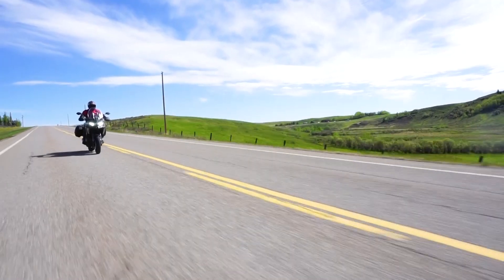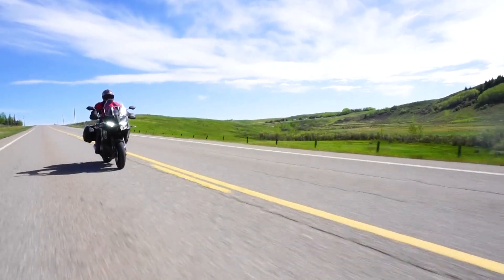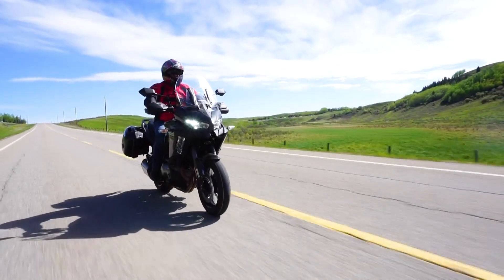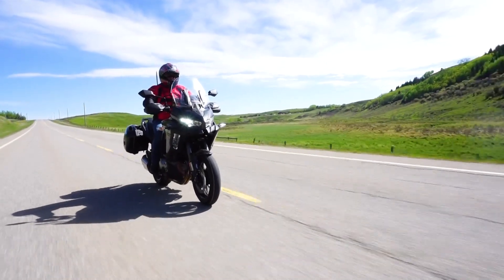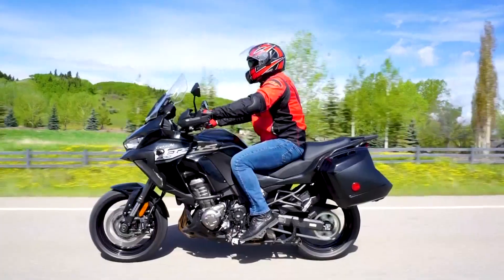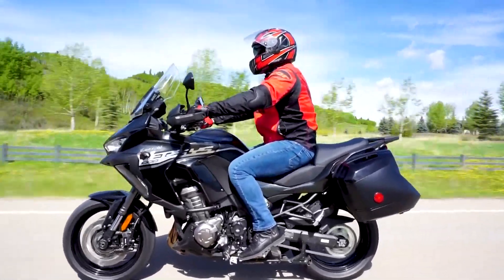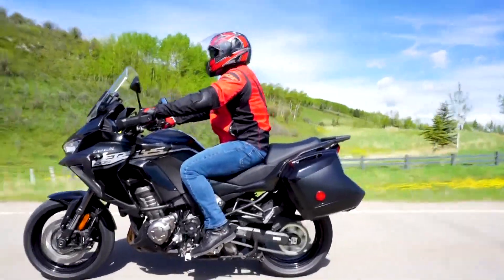Here are the specs. This is a 1043cc parallel twin with a chain-driven six-speed transmission with assist and slipper clutch. With a ground clearance of 105 millimeters and a seat height of 32 inches, this is a beast on the road.